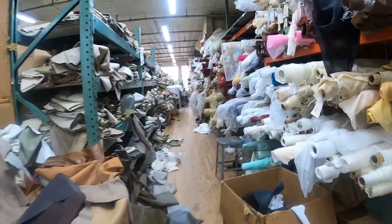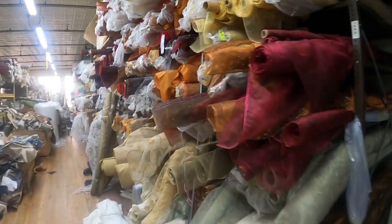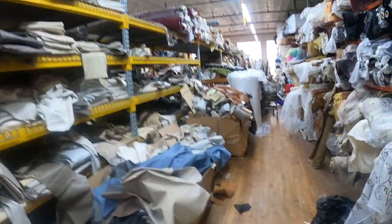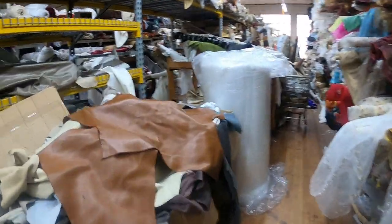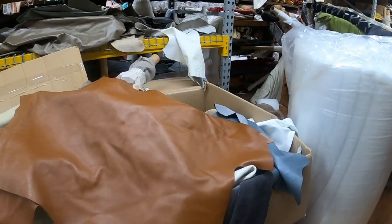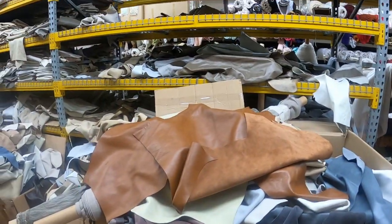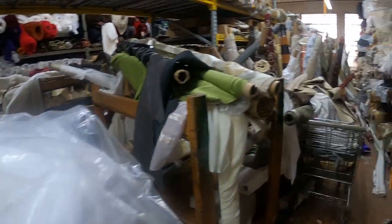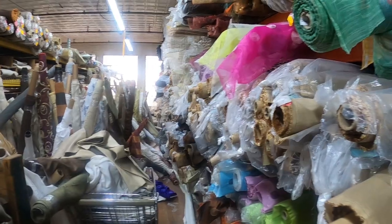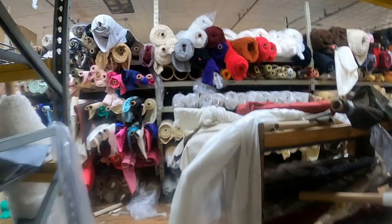I might not even buy anything — it's just so much, you know. I don't have any patterns in mind that I want to make, so I don't know what to look for. Oh, this is a pretty color, I really like this color. This whole area is probably full of leather scraps and pieces. It just goes on and on — I don't think I'll go all the way down there.